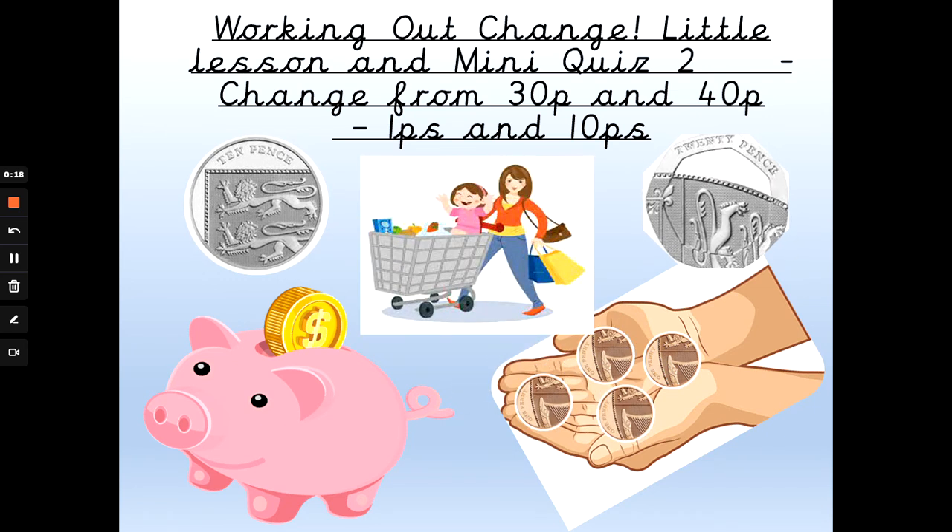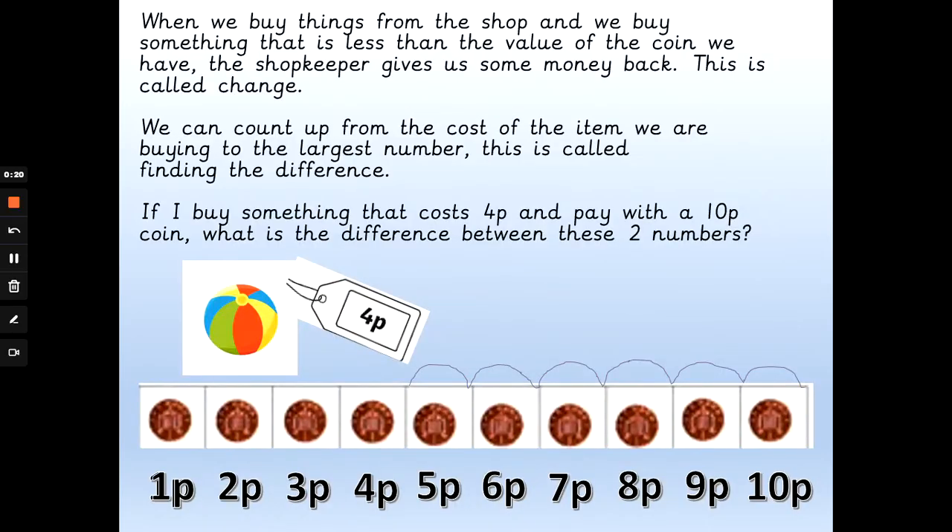Let's go over what we learned last time. When we buy things from the shop and we buy something that is less than the value of the coin we have, the shopkeeper gives us some money back. This is called change. We can count up from the cost of the item we are buying to the largest number. This is called finding the difference.